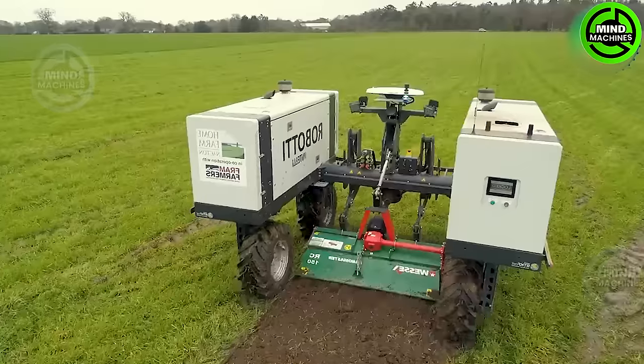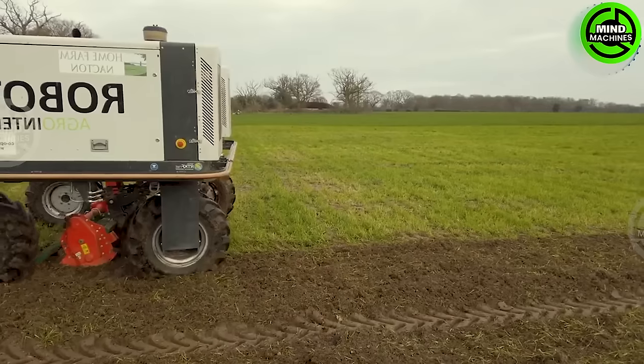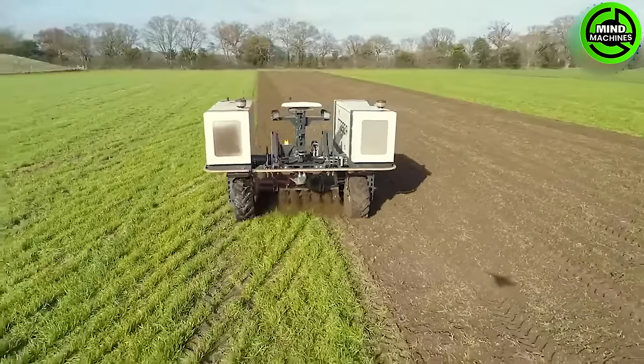This automated machine is a testament to the leaps and bounds in agricultural automation. It surpasses being just a lawnmower, as it's versatile enough to handle various tasks within the agricultural sector. Apart from cutting grass, it's adept at handling multiple other jobs as well.